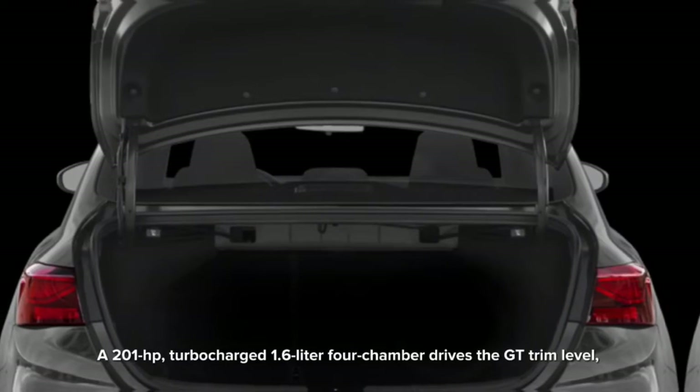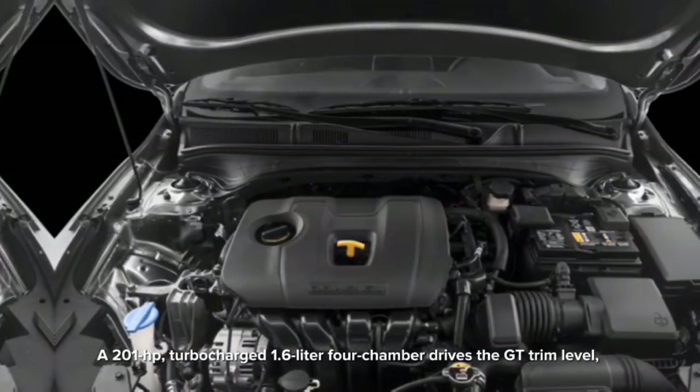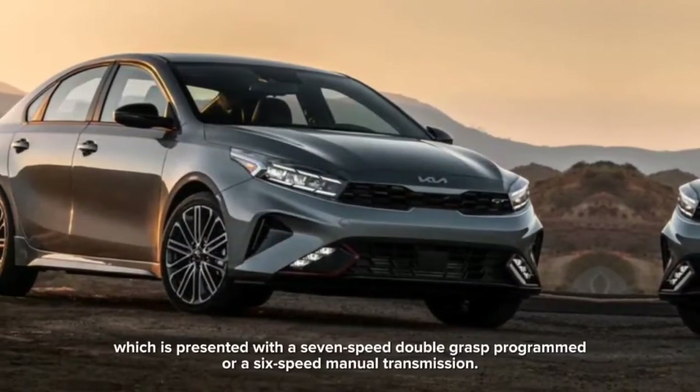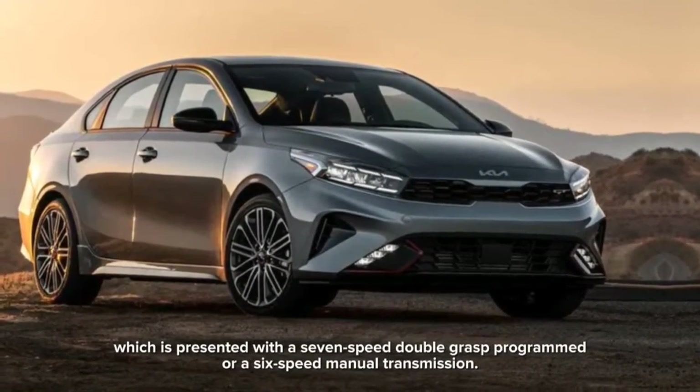A 201-horsepower turbocharged 1.6-liter four-cylinder engine powers the GT trim level, which is offered with a seven-speed dual-clutch automatic or a six-speed manual transmission.